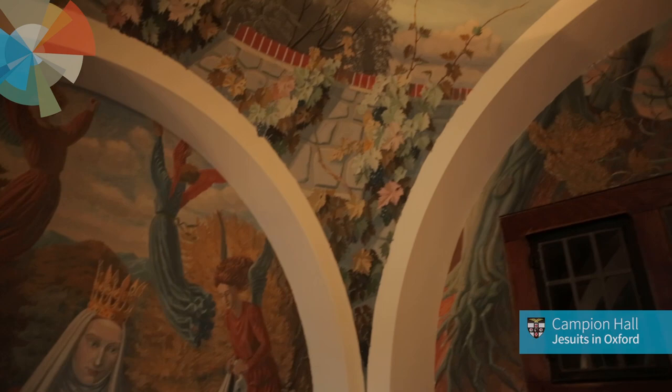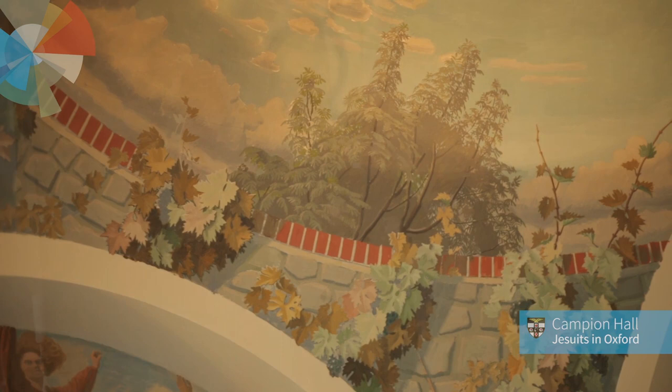The second thing that really strikes you is just the sheer delight. Because being a botanist, he made sure that the whole chapel was painted with flowers and trees and shrubs. And you get a great sense of nature, but there's something important in that as well. It's not just a sense of nature — it's also a sense of being in a garden.